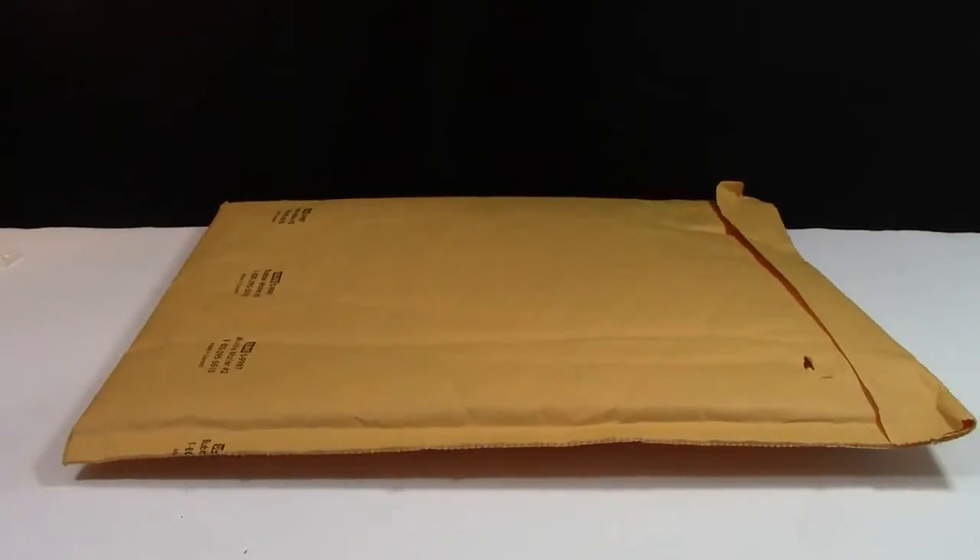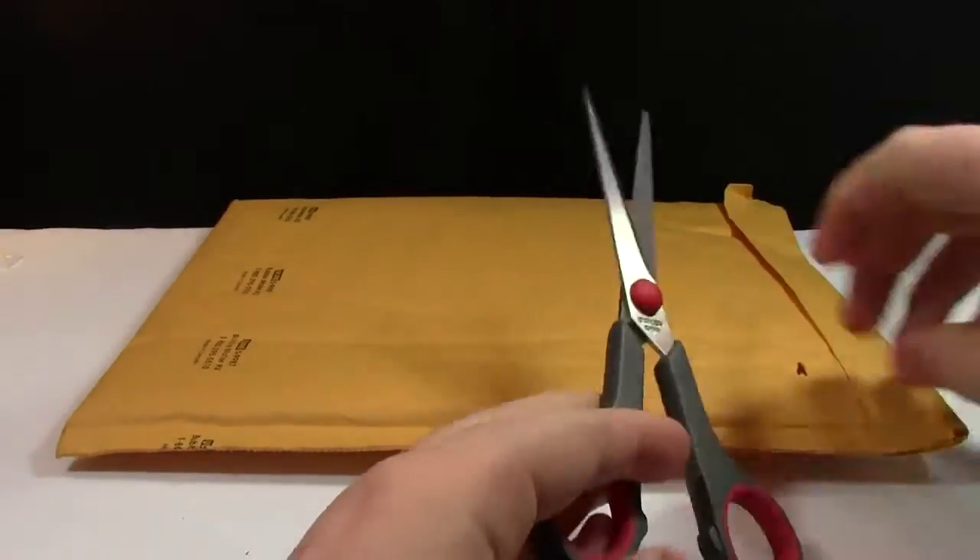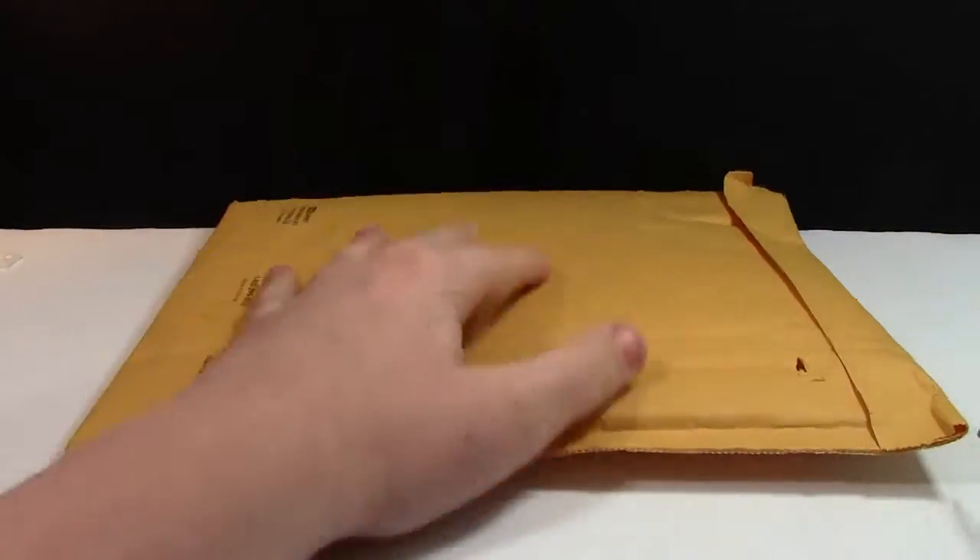Hey everybody, BrickLiver here with another LEGO haul. Today's haul is from BrickLink — specifically from the Canada Parts Warehouse, I believe was the name of the store, another Canadian seller. I have not opened this package up yet, but the parts are in my way so let's open it up.